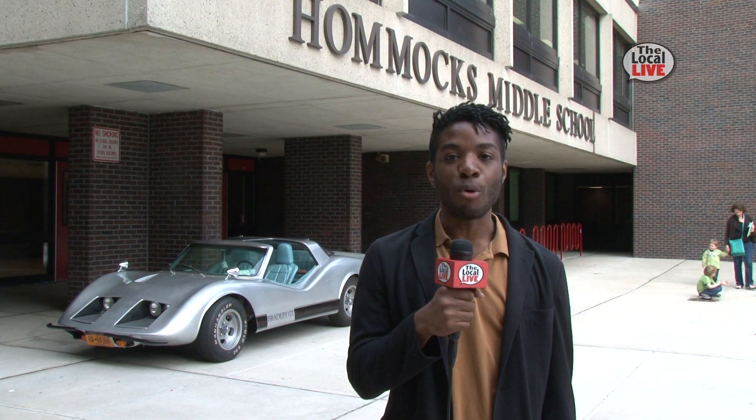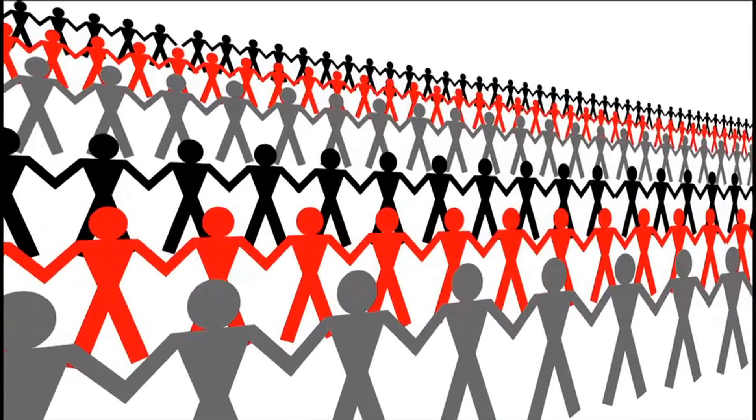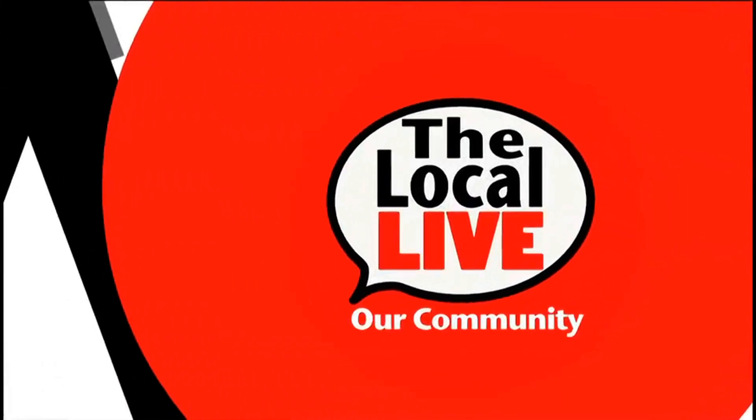This is Dawn Julian reporting for The Local Live, signing off.